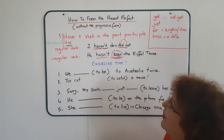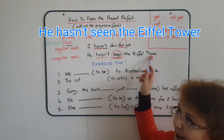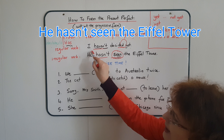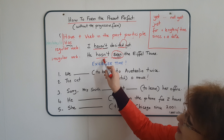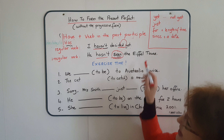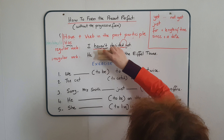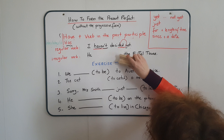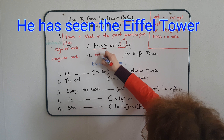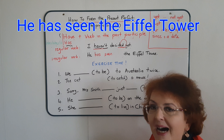So if we have an irregular verb, we'll say, for example: 'He hasn't seen the Eiffel Tower.' I'm using 'have', but because it's a third person singular it becomes 'has'. It's also a negative form, so I've added 'not', which I've contracted. 'He hasn't seen the Eiffel Tower.' And if I want to use an affirmative sentence, I will say: 'He has seen the Eiffel Tower.'